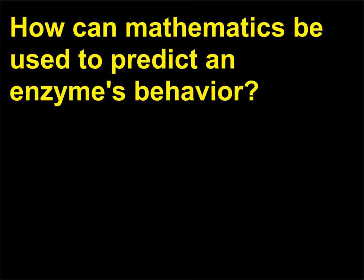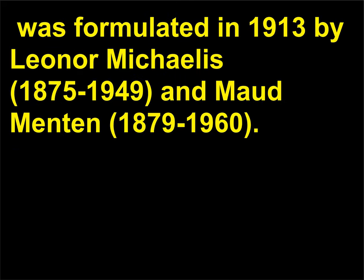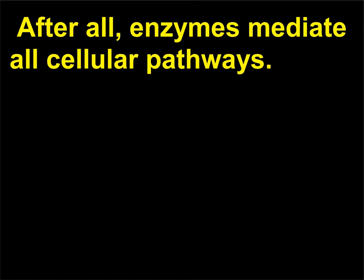How can mathematics be used to predict an enzyme's behavior? The calculation of enzyme activity is known as enzyme kinetics. One particularly useful model for making these predictions, the Michaelis-Menten equation, was formulated in 1913 by Leonor Michaelis (1875–1949) and Maud Menten (1879–1960). It is important for scientists to know how to control enzymatic reactions by varying the concentration of enzymes and substrates. After all, enzymes mediate all cellular pathways.